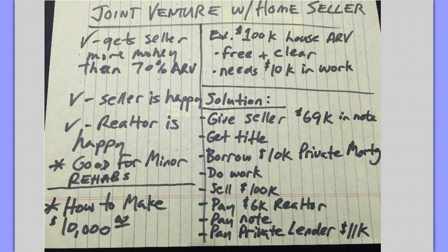Let's just paint a picture. We have a $100,000 house ARV, and it's free and clear, and it needs $10,000 in work to be able to get to that $100,000 ARV. If you do the 70% of ARV minus cost of $10,000, you're going to offer them $60,000. Well, $60,000 for a $100,000 house — they might take it. But if we could do better than that, wouldn't that be a great deal for the seller?